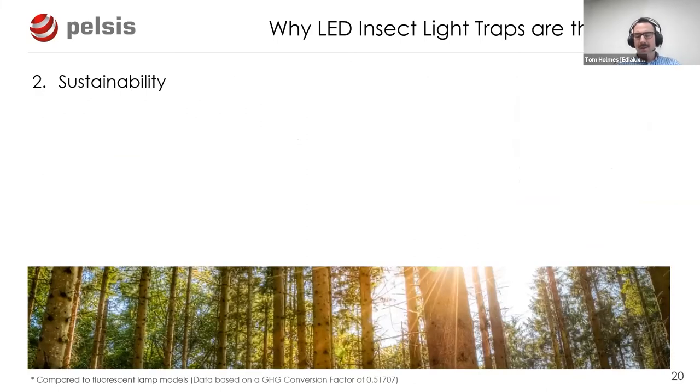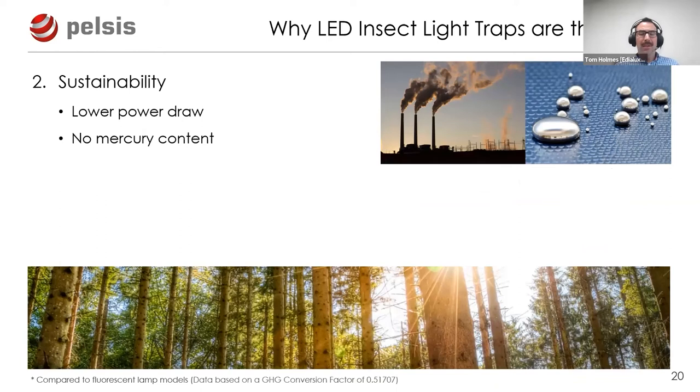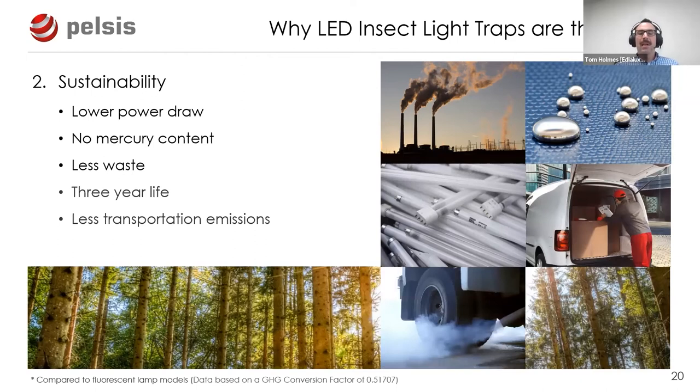On environmental sustainability, the benefits are significant. Lower power draw means less energy consumed and fewer fossil fuels burned. LED ILTs contain no mercury - every fluorescent lamp contains a small amount of mercury, a toxic material requiring careful disposal, and service technicians know the risk of dropping and smashing a lamp. LED ILTs also produce less waste, with a three-year lamp life rather than annual replacement, meaning fewer spare parts to transport and reduced transportation emissions.